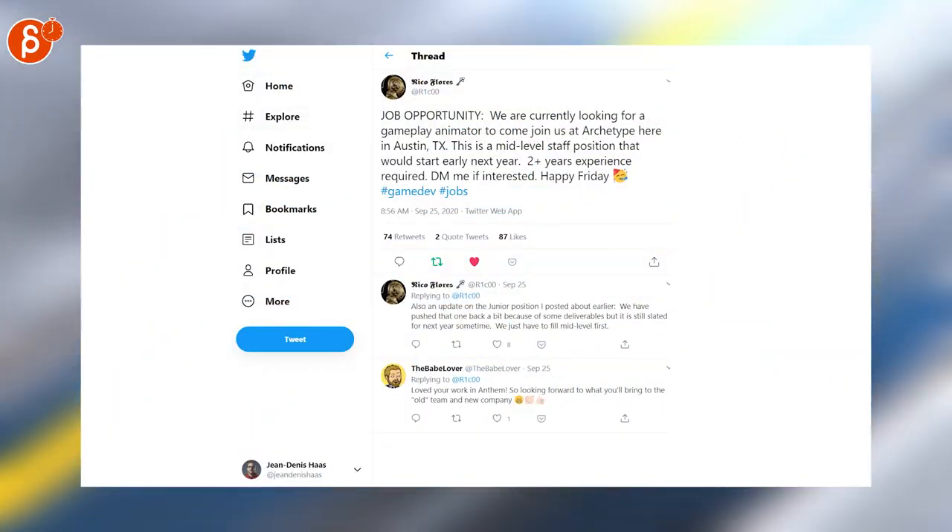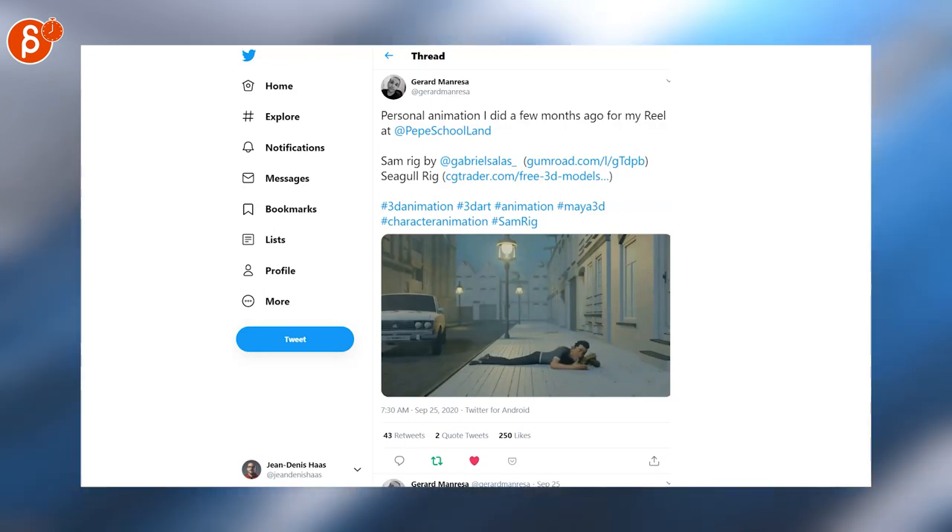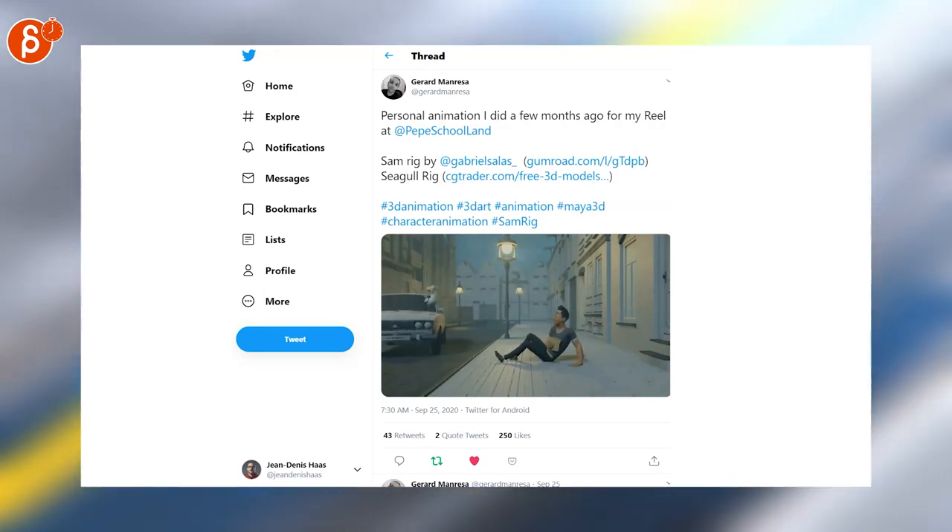It doesn't end with jobs — another gameplay animator posting. And another personal clip, this time by Gerard Manresa — I hope I pronounced that correctly. But very cool, nice and complex, nice presentation. Very cool.